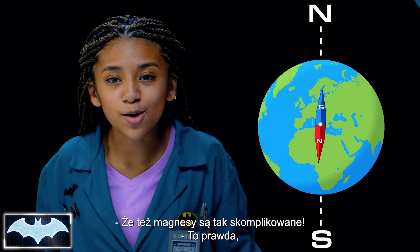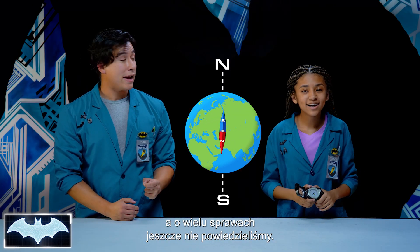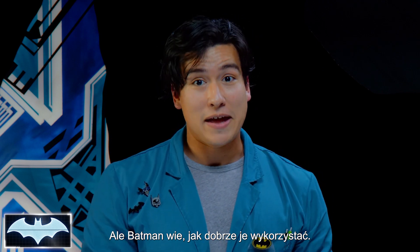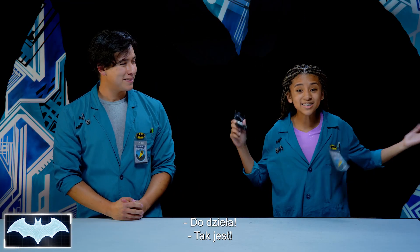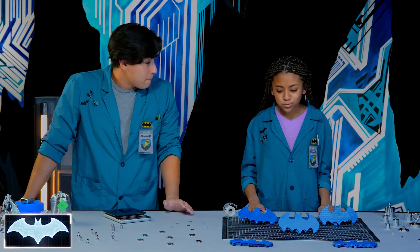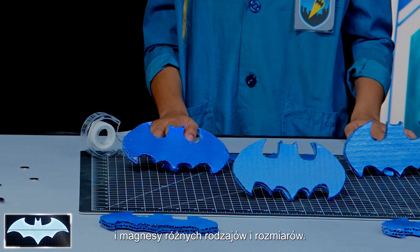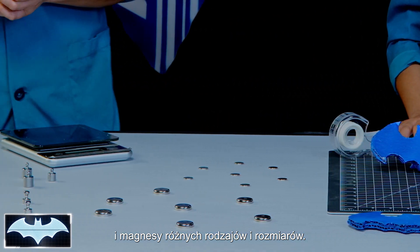Who knew magnets were so complicated? It's true, and there are a lot of things about magnets that we haven't quite figured out yet, but Batman has found a way to use it to his advantage. Ready to see if we can too? Let's go! Whoa, batarangs! So we have our very own batarangs and magnets of all sorts of sizes for our little experiment today.